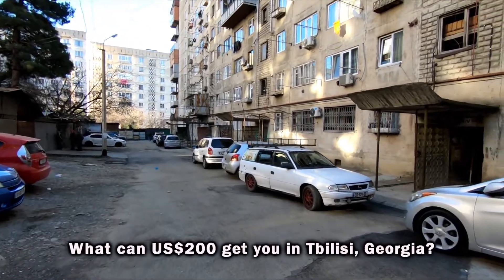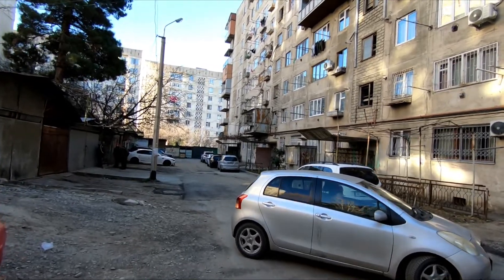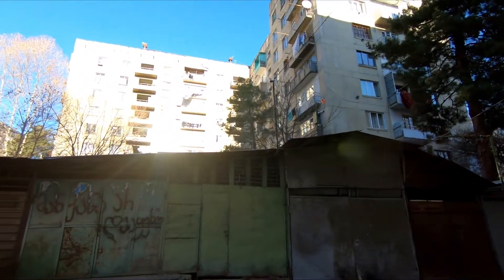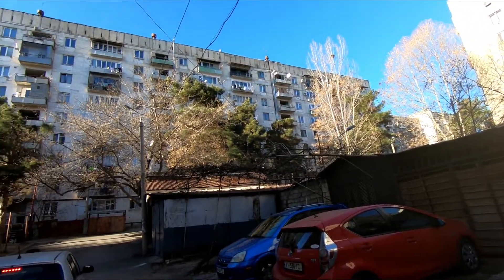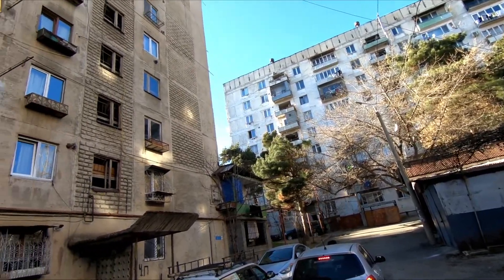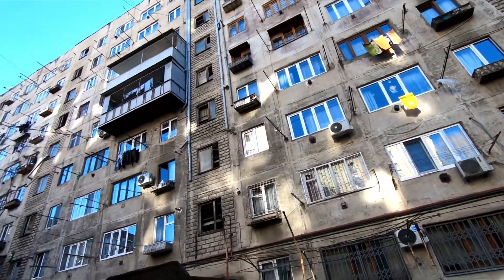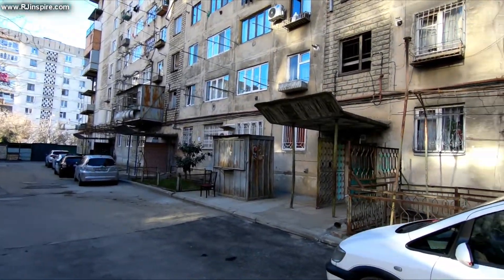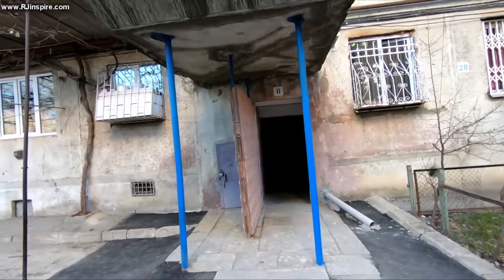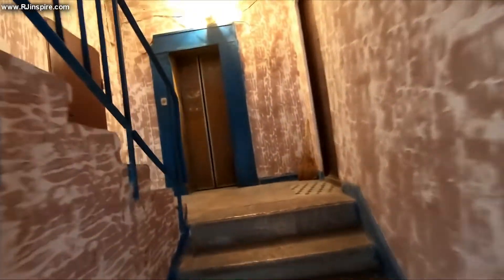What can $200 US dollars get you in Tbilisi, Georgia? These are very interesting Soviet apartments or flats. For $200 per month you get quite a lot of accommodation. I chose these areas because of that Soviet feel, because I've always been fascinated with the Soviet. Let's go inside this apartment — got the Soviet entrance.